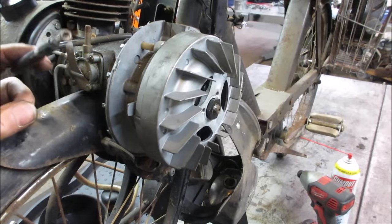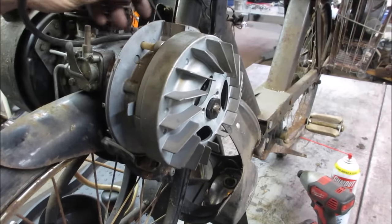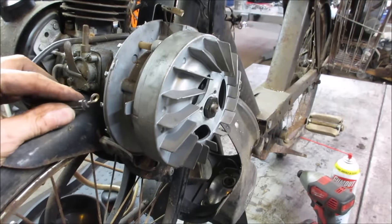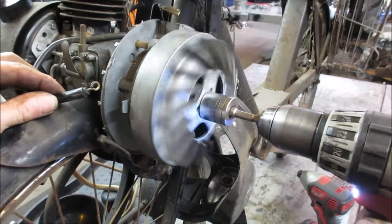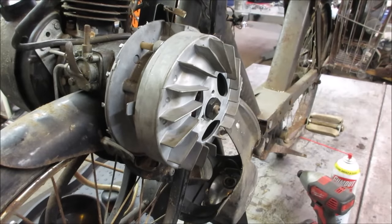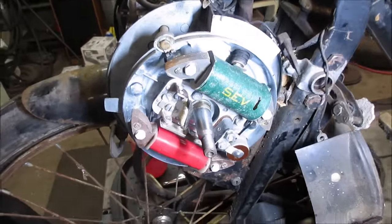I wonder if we could disconnect - is this the kill wire? Let's unplug that. I think that's the kill wire just in case that's grounded out somewhere. Let's try it again without it. Might not be fast enough. Nothing. Well, there's an issue. Let's go pop that flywheel back off and see if we can see anything causing an issue. Maybe take a test light and start poking around - maybe those points just aren't closing enough. Get some light on the subject.